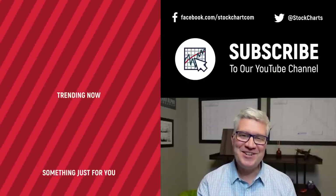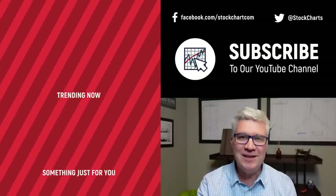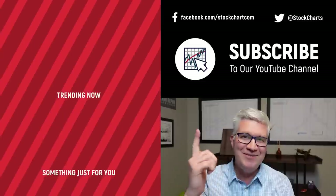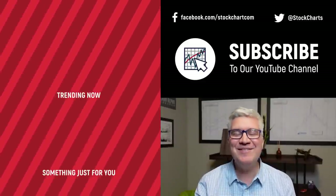Dave Keller here with StockCharts.com. Thanks so much for watching our video. If you enjoyed it, hit the like button below. We have so much new content every day — consider subscribing to the channel. Thanks for watching, stay safe, have a fantastic day.